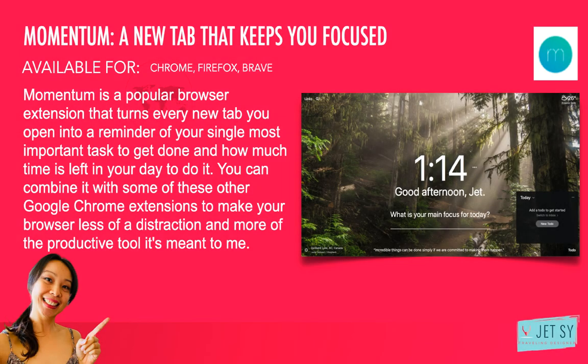Number twelve: Momentum — a new tab that keeps you focused. Discipline is one of the harder aspects of working remotely. Without anyone tracking your time or watching your progress, it's easy to fall out of focus, especially if you're a procrastinator. Momentum is a popular browser extension that turns every new tab you open into a reminder of your single most important task to get done and how much time is left in your day to do it. You can combine it with other Google Chrome extensions to make your browser less of a distraction and more of the productive tool it's meant to be. I like Momentum, especially the quotes, affirmations, to-do lists, and weather forecasts — and you can customize it however you like. It's a pretty cool extension, available for Chrome, Firefox, and Brave.